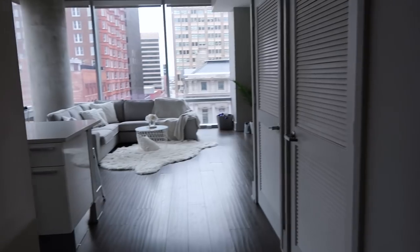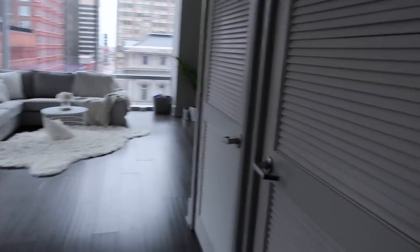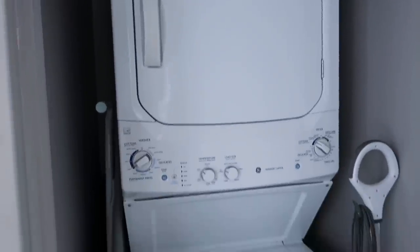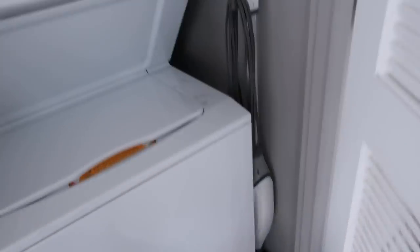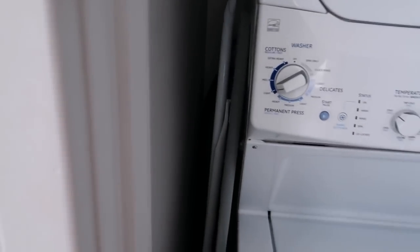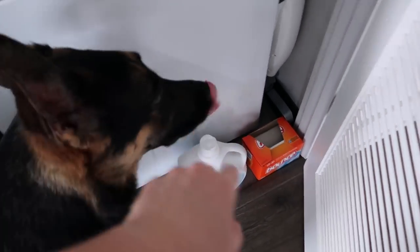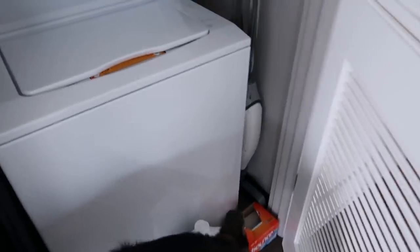Coming out of the bedroom you get an overview of the whole apartment. On this side I have my washer and dryer — they're stackable, which saves a lot of room. There's Kai, always so curious. This is where I store my ironing board — not that I ever use it since I have a steamer — plus my steam mop, dryer sheets, laundry detergent, and softener.